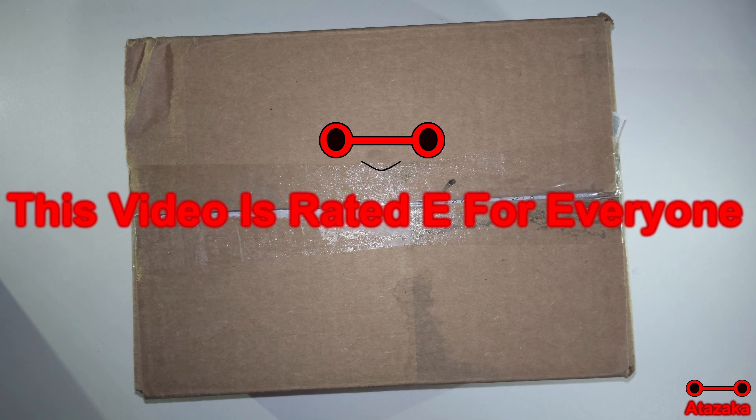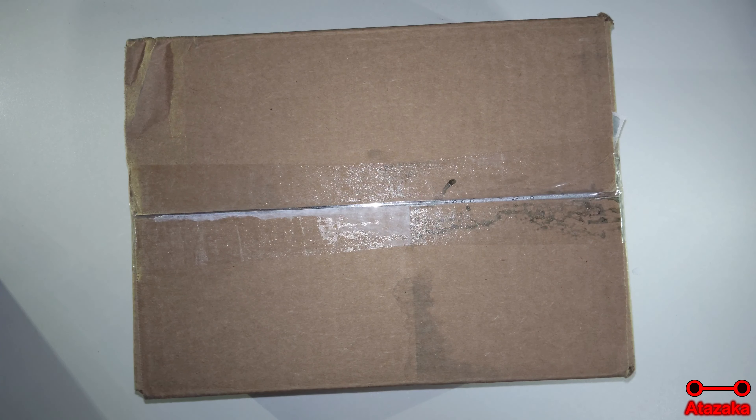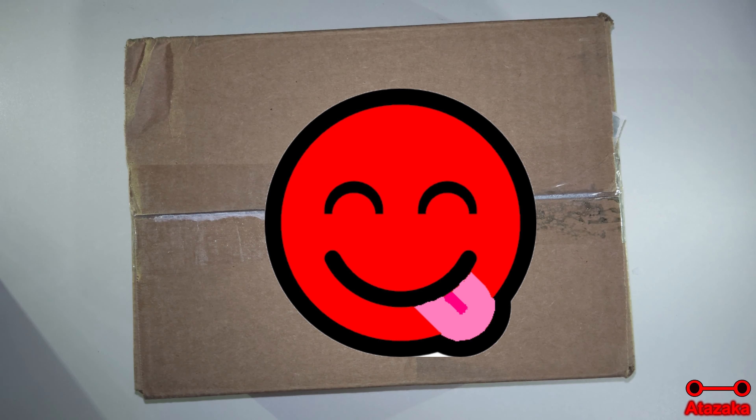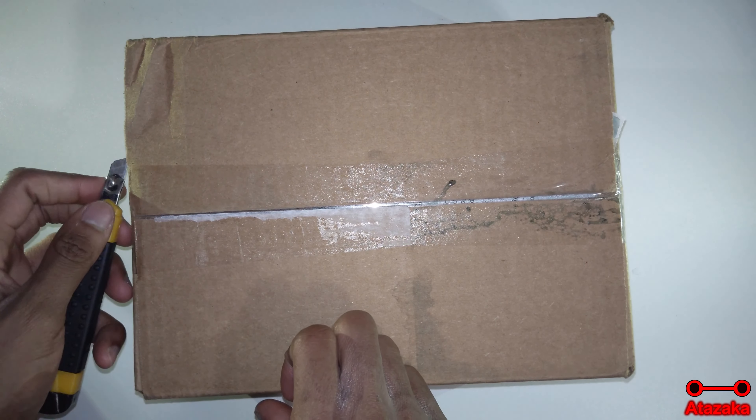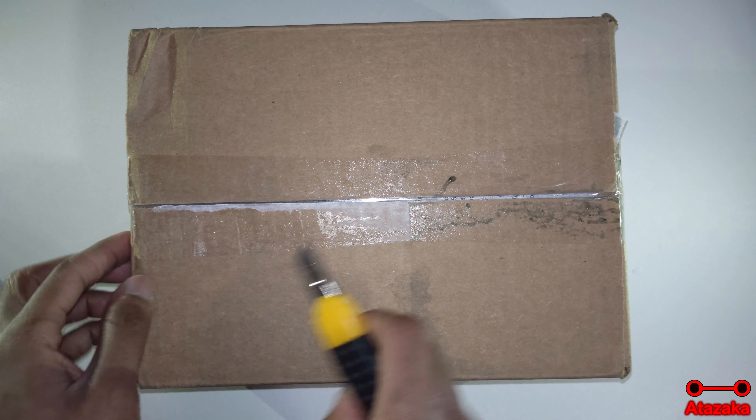Now time to unbox some cookies from New Moon Kitchen. The box did not come looking this dirty — I ripped off the logo and the box was sprayed, and some of the ink ran a bit. So no, it is not New Moon Kitchen that shipped this box looking dirty. Sometimes if it's raining it can cause the box to look a bit messy, but that wasn't the case here.